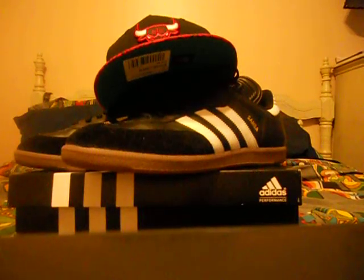Let's see these on foot real quick. I keep shoe forms because I was told they help keep down on creasing.